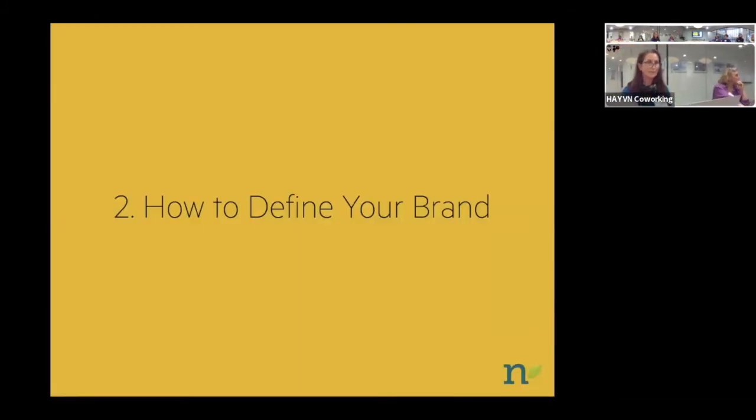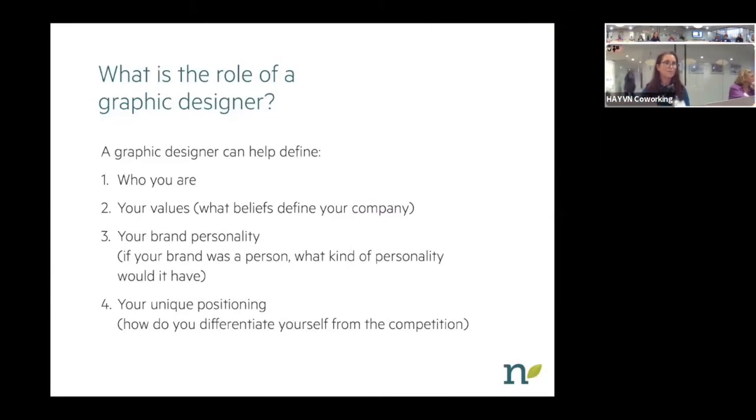How do you begin to define your brand? As a graphic designer, I work with a lot of people starting from the very beginning — maybe a small company with zero idea how to go about this. A graphic designer can help you define who you are, what your values are, what beliefs define your company, and what your brand's personality is. I go through a questionnaire with clients. I like to ask questions like: if your company was a famous person, who would it be — Brad Pitt or Fred Rogers? Those evocative questions help me understand what the client is envisioning.